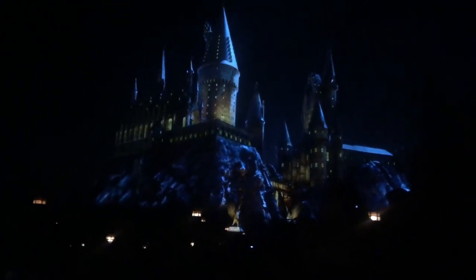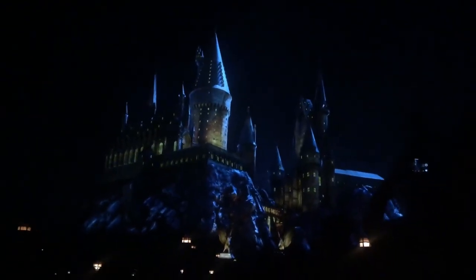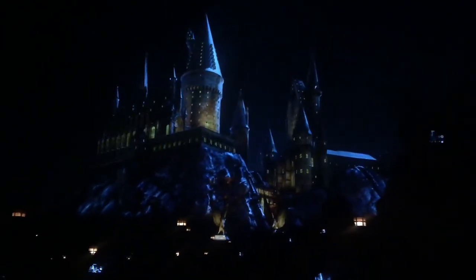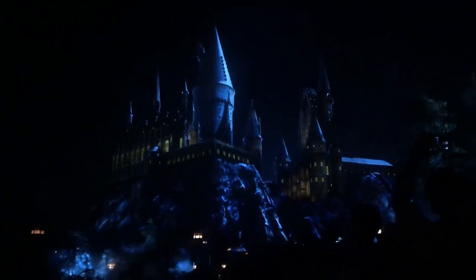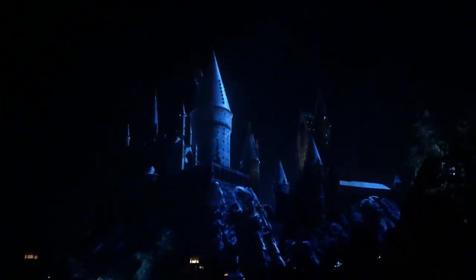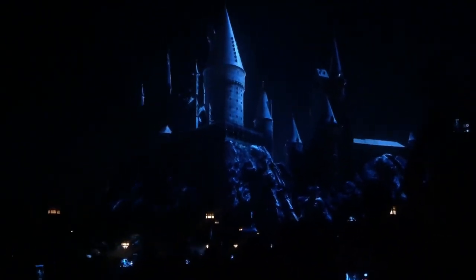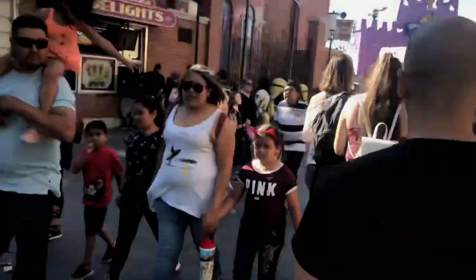There's also Flight of the Hippogriff, a small coaster that's pretty highly themed, with Hagrid's Hut right there too. One of the shows I want to mention is the Dark Arts show, only in Harry Potter land. There's also the Frog Choir that runs a few times daily. The Dark Arts show is actually a projection and drone show — it's seasonal, happening in the summertime, with really cool drones in the air and incredible projection mapping.